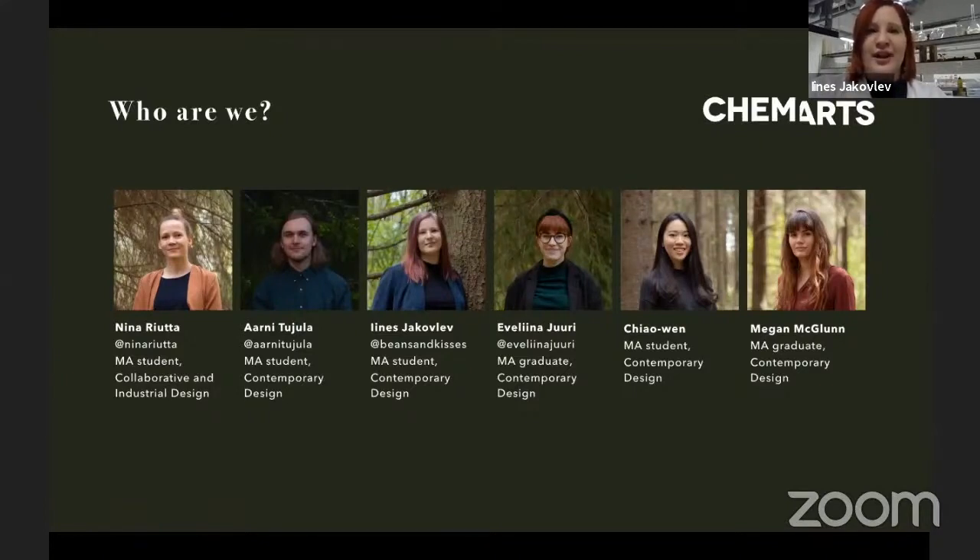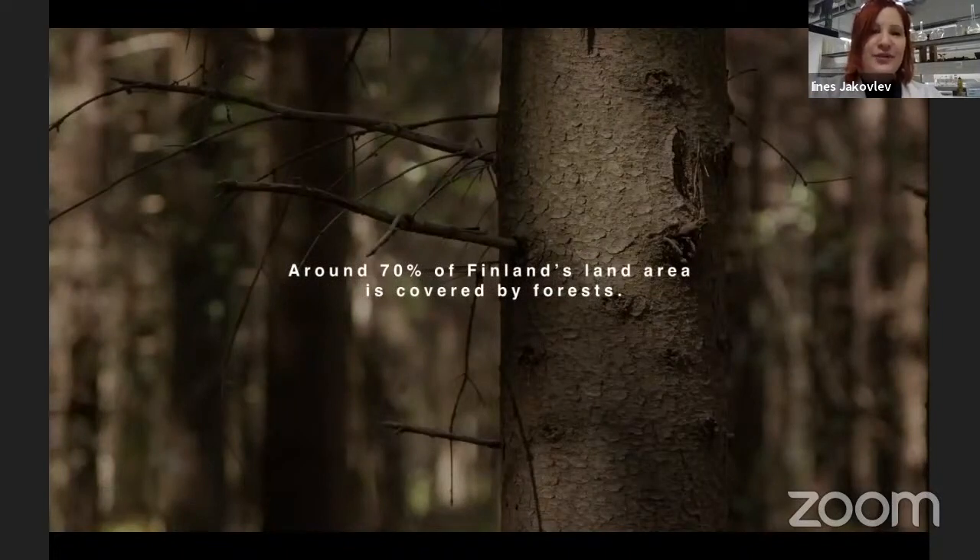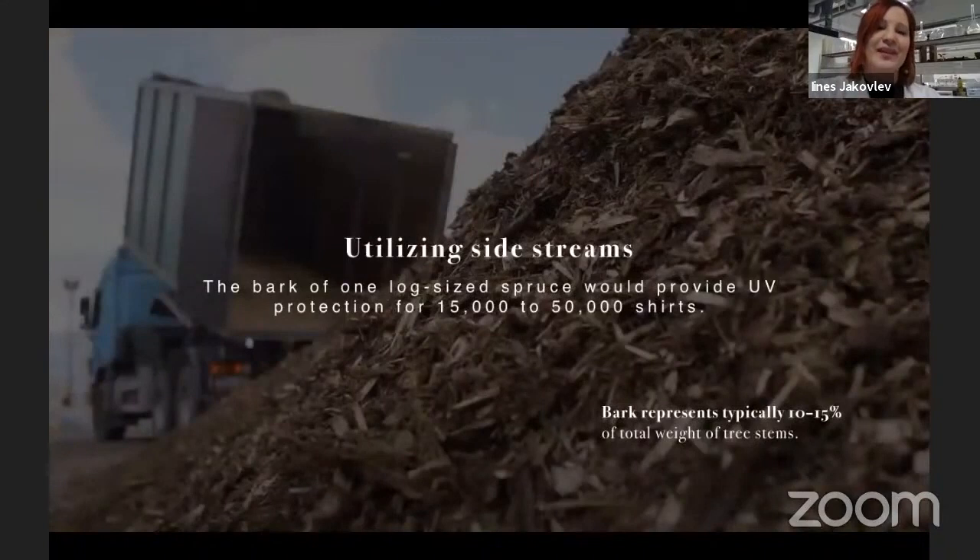The corona situation really changed our way of working. We got our inspiration for this project from the Finnish forests. Finland is one of the most forested countries in the world, and around 70% of Finland's land area is covered by forests, which keep on growing due to Finland's sustainable forest management. Spruce is the second most common tree in Finland, and stem wood is used in the wood industry. More than 50,000 tons of spruce bark is mostly used to produce energy despite its valuable compounds.